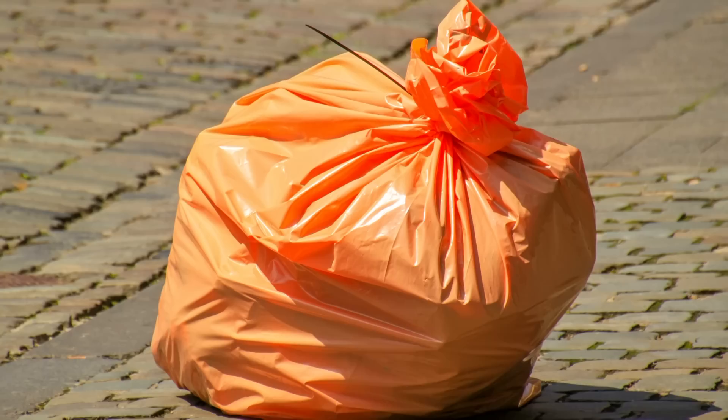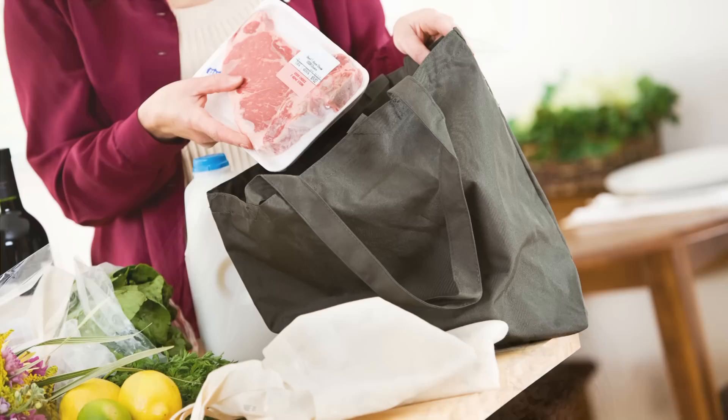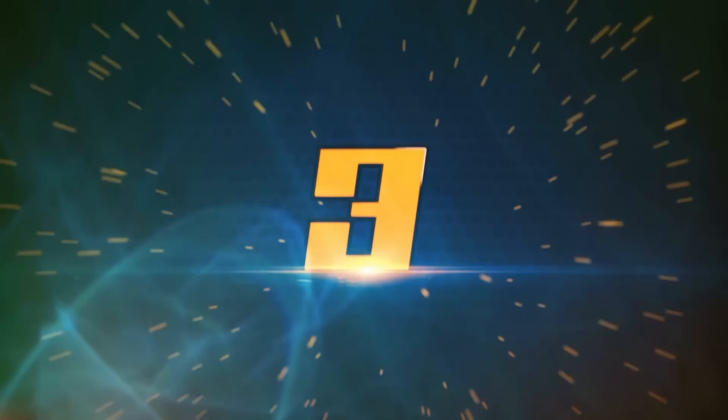You could even make a stretcher out of it to haul a friend out of a bad situation. If it's an orange contractor bag, you could use it for signaling as well, and it can be used as a solar still. Another option is a reusable grocery bag — it's slightly more abrasion resistant, but it's not as large, so some functions like making a solar still won't be possible.